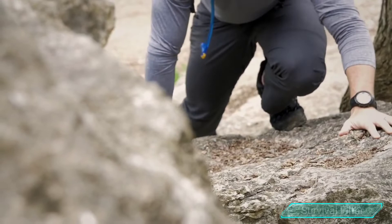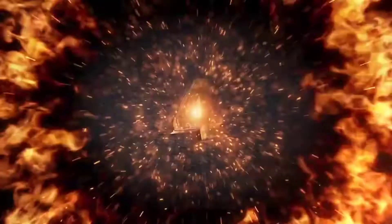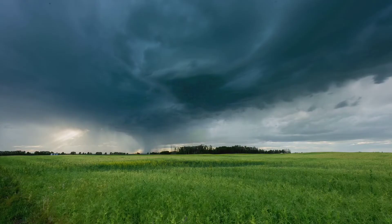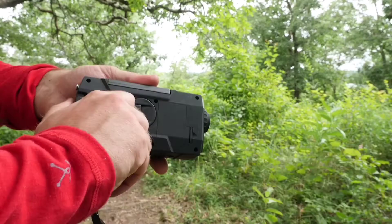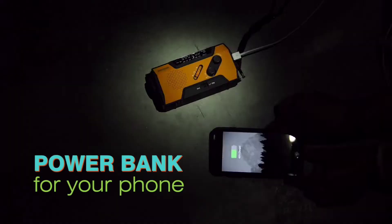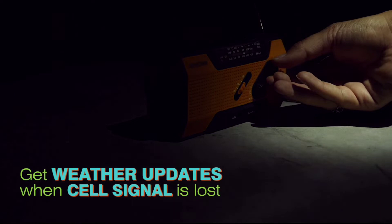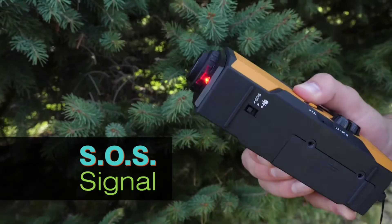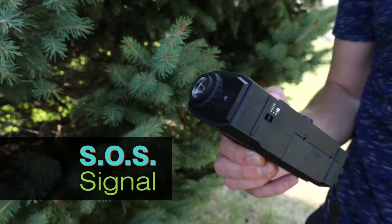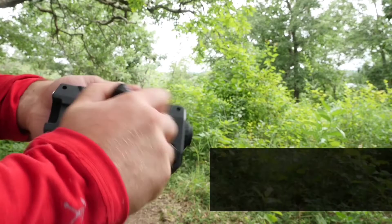4. FOSPOWER. FOSPOWER's solar crank emergency radio, which could be yours for just $40, features a 2,000 mAh power bank capable of providing emergency power to any of your small gadgets. It works with most of your USB power devices. This radio gadget provides you with two light sources: a four-LEDs reading light and a one-watt LED flashlight capable of lighting up any emergency darkness. The radio receives emergency weather forecasts and emergency news broadcasts from NOAA and FM stations to keep you updated. You can recharge it with solar energy.